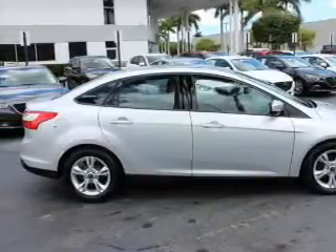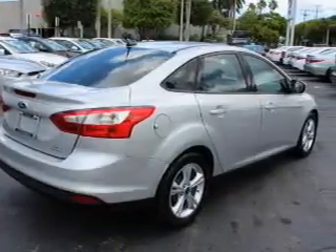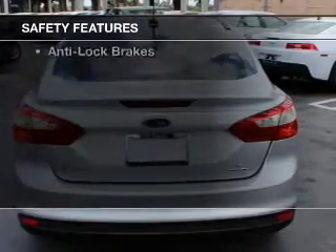A tilt and telescopic steering wheel, cruise control, keyless entry, a trip computer, and an MP3 player. Safety was made a priority with these features.